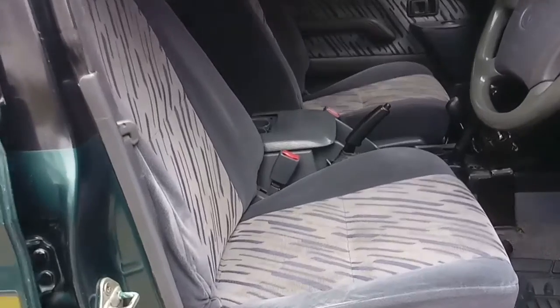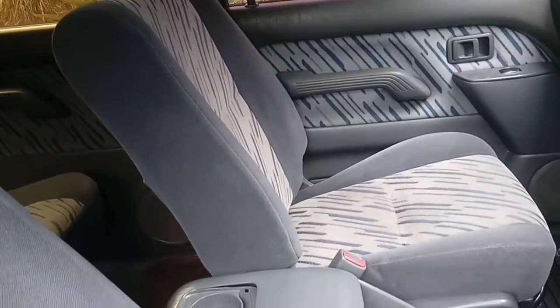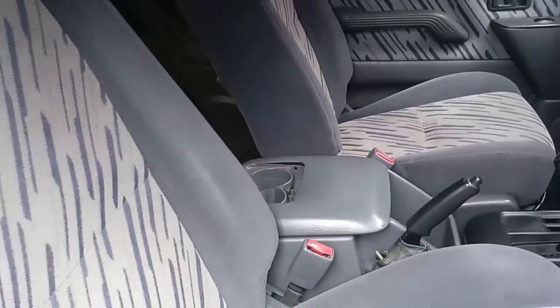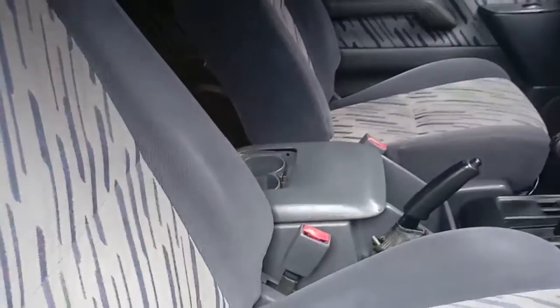Looking at the interior of the Land Cruiser — this is a 26-year-old interior. As you can see, it's a cloth interior. It's very durable, and 90 Series owners can attest to this. It hasn't got any tears or any damage to it. It's very durable and long-lasting.